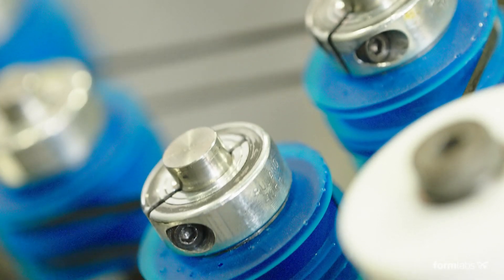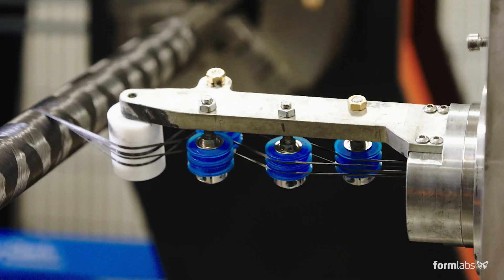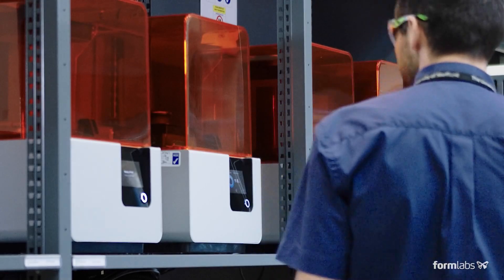3D printing is something that we have looked at previously. It's just how accessible it was to everybody. Now we have the Formlabs printers.